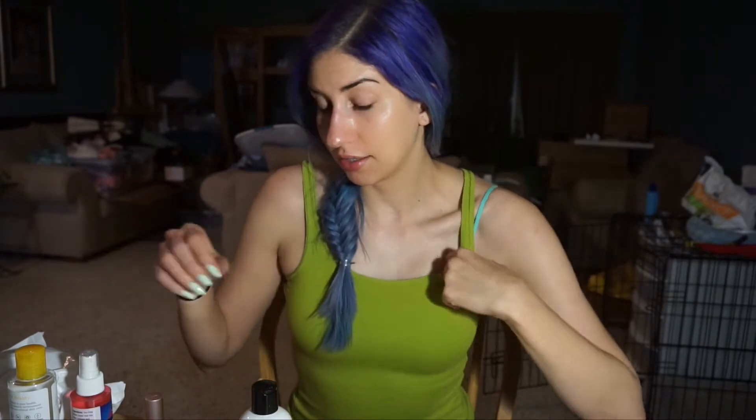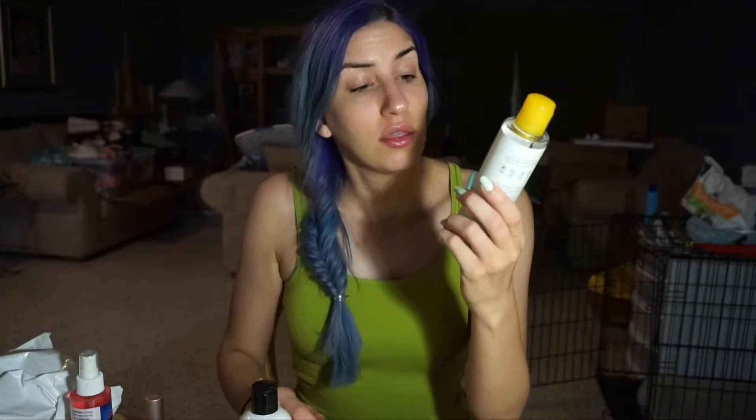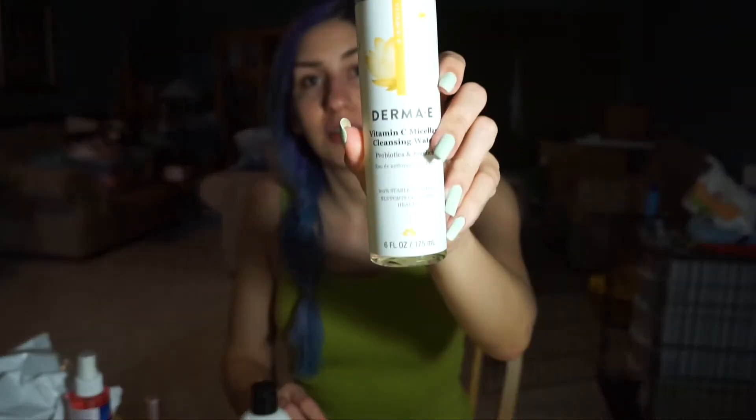I use this at least once a day at night because I usually have makeup on. A little goes a long way — it lasts a really long time. I've been using this since around 2012-2013. Then after that, if I've been wearing a lot of makeup, I'll go in with the Derma E Vitamin C Micellar Cleansing Water.